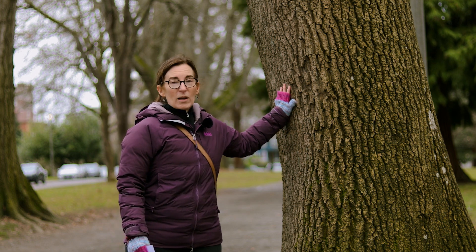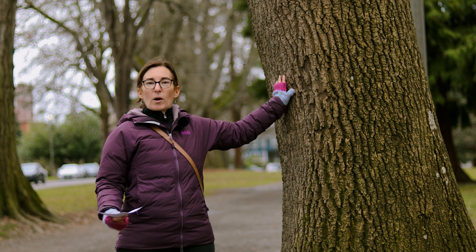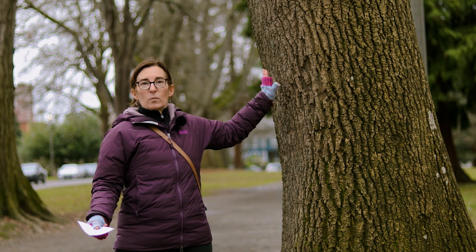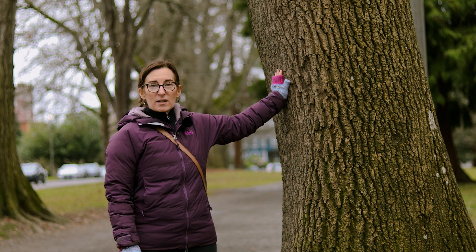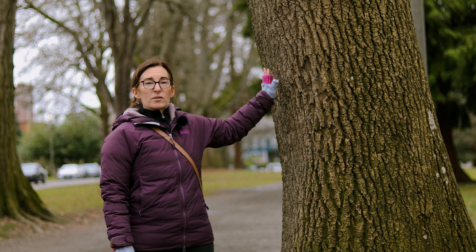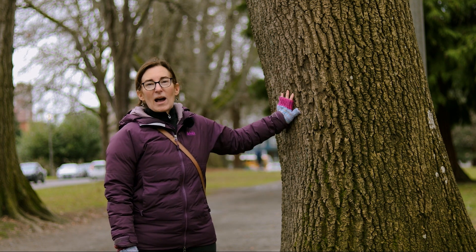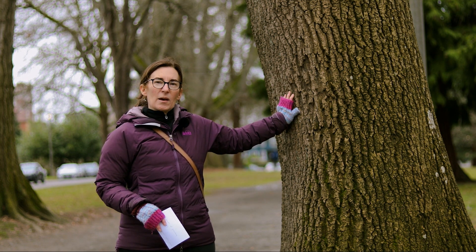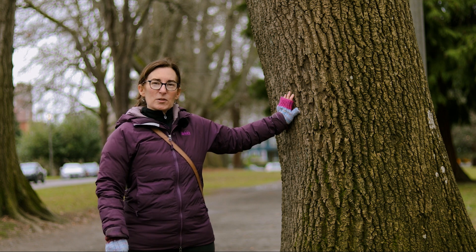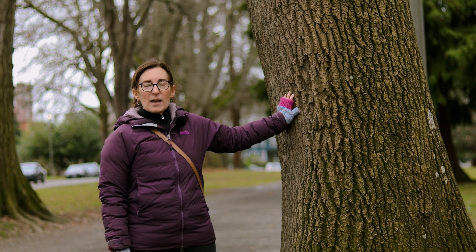And why do we care about ash trees in Tacoma? They're a really important tree in our park settings. Here we are in one park that has quite a number of ash trees — both Fraxinus excelsior, the European ash, and also the Caucasian ash or narrow-leafed ash. So ash trees are a pretty awesome tree. We don't always take careful notice of them, but we need to start taking special notice of them because they are impacted by something called Emerald Ash Borer.